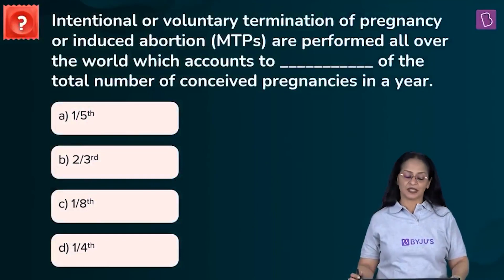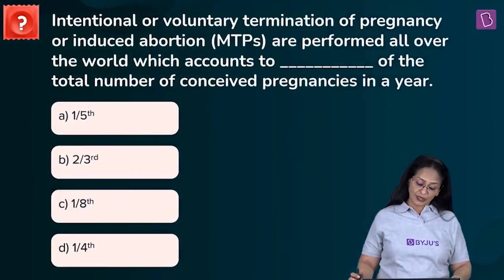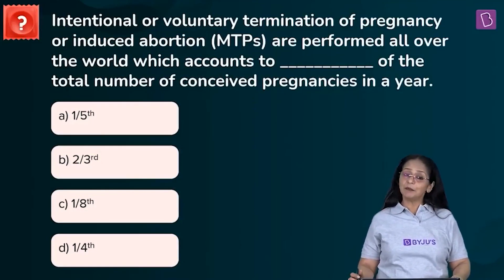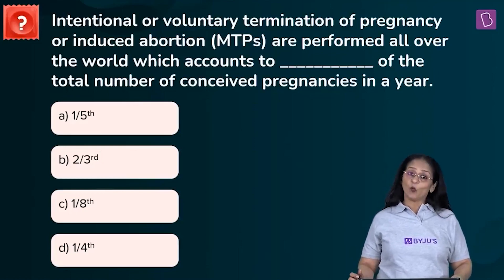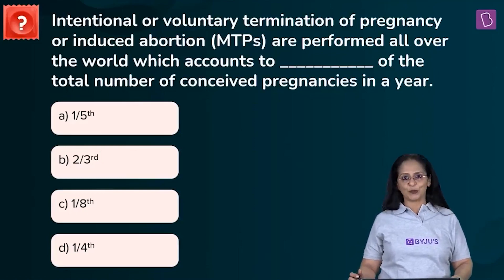Fill-in-the-blanks question: Intentional or voluntary termination of pregnancy, or induced abortion — that is MTPs, medical termination of pregnancies — are performed all over the world, which accounts to dash of the total number of conceived pregnancies in a year. Options: A: one-fifth, B: two-third, C: one-eighth, D: one-fourth.